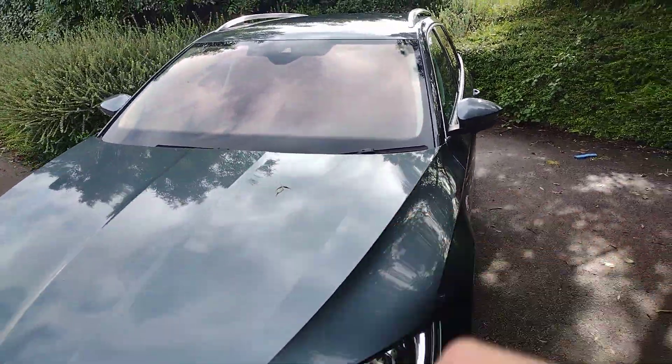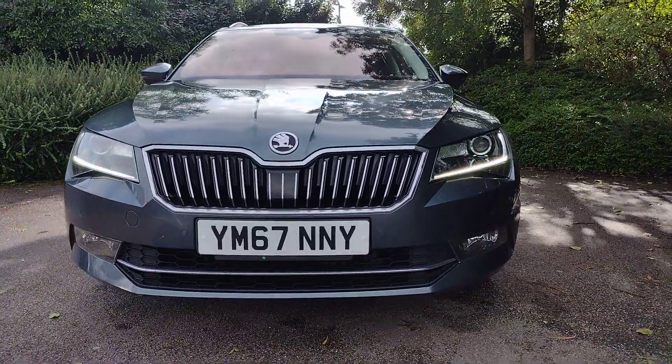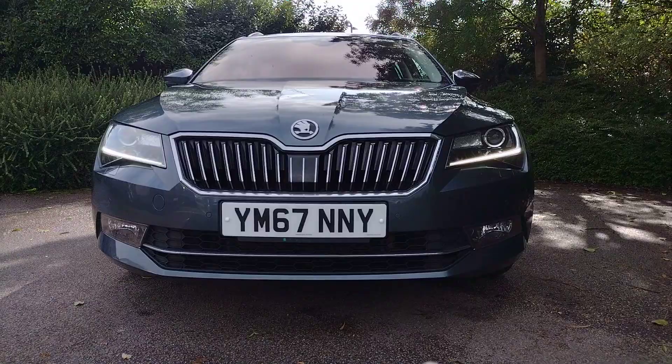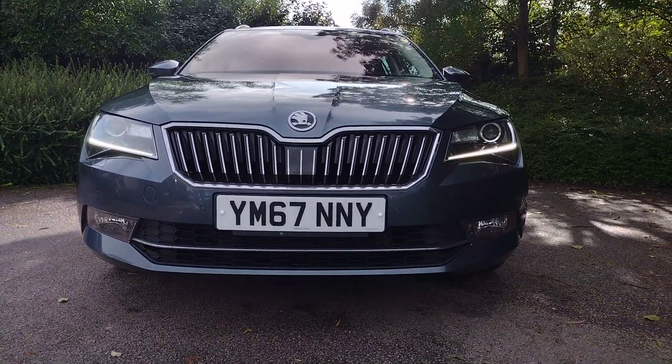The leaf on the bonnet comes free with the car — please excuse that, we've just parked under some trees. On the front you can see we've got the full chrome grille looking very smart, nice daytime running lights on either side, front fog lights in the corners, and a little chrome strip at the bottom. The car just looks very smart.